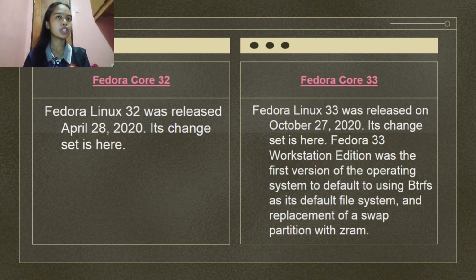Fedora 33 Workstation Edition was the first version to default to using BTRFS as its default file system and to replace the swap partition with ZRAM. It featured GNOME 3.38 and Linux kernel 5.8.15. For the first time since version 7, Fedora defaulted to a slideshow background using PNG images of Earth from space that change according to the time of day. GNU nano became the default command-line text editor, and the Fedora IoT edition was promoted to an official edition.